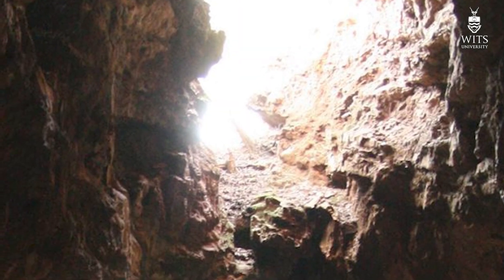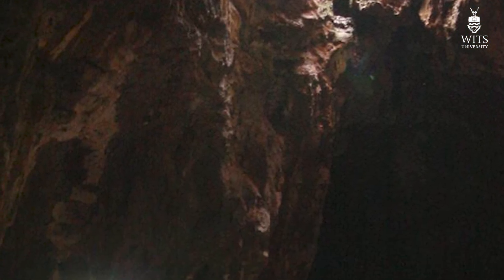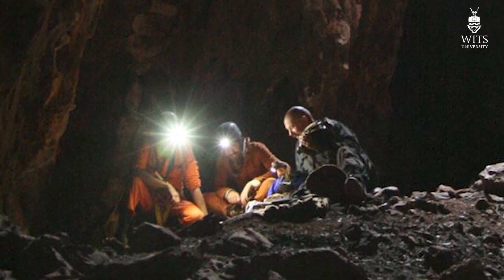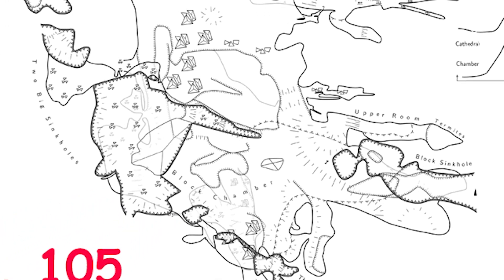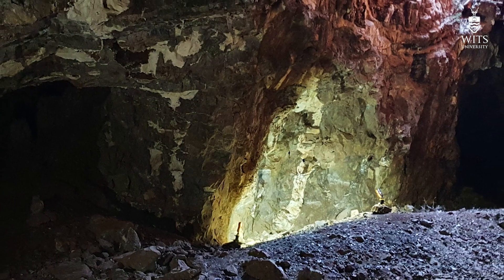I'm Lee Berger and this is the 105 Expedition. As we move forward with work on the UW 105 site, several things will happen simultaneously. One is preparation of the fossils. A second is continued mapping of the area of the cave we're interested in to create a baseline record, and the third is creating access to the area of the site we're interested in.